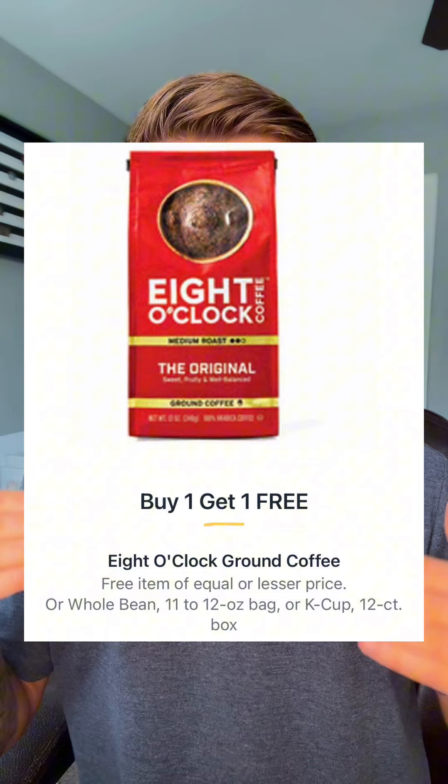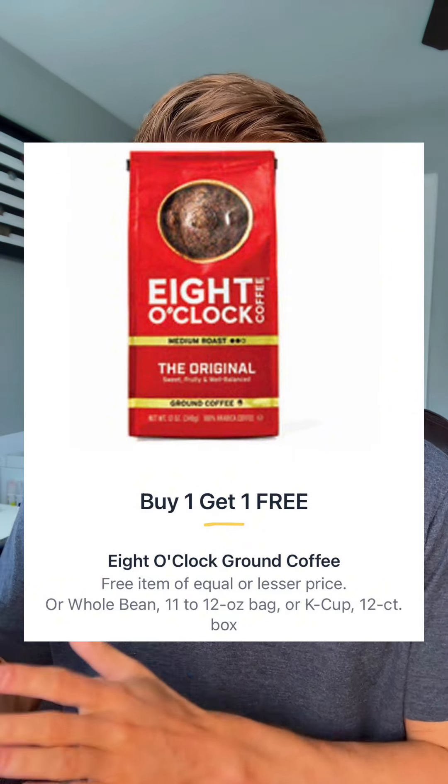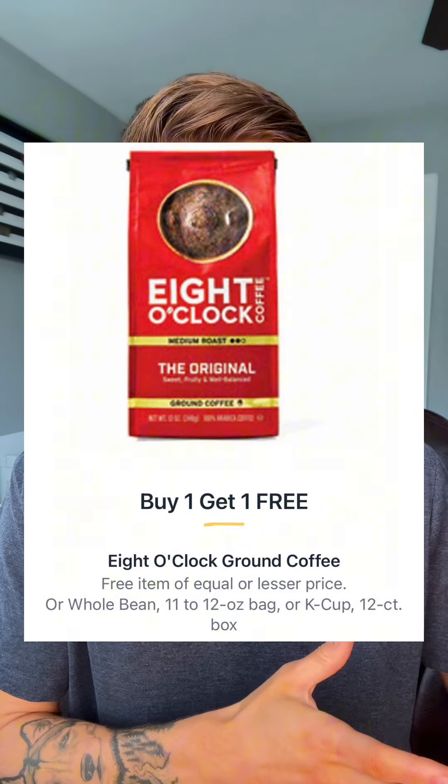Now, if you've been watching my videos for a while, what is the one coffee brand that when it goes BOGO, I pick it up every single time? I personally use it and I cannot find it cheaper anywhere else. 8 O'Clock Coffee. It's going BOGO anywhere from $7.99 for the bagged coffee to $9.99 for the K-cups, making the price $3.99 each for bagged coffee to $4.99 each for K-cups.